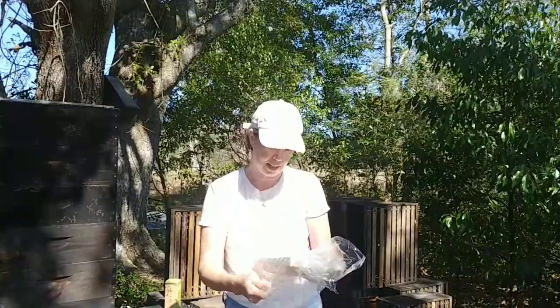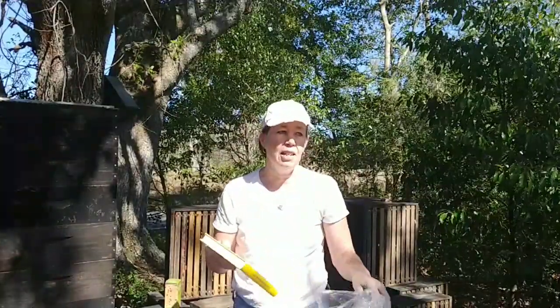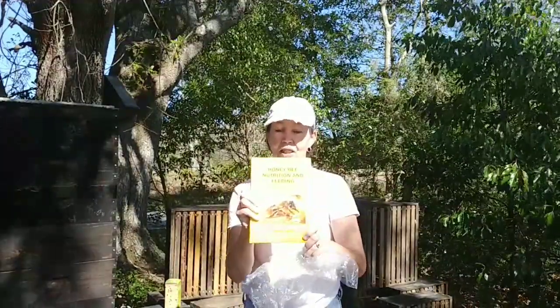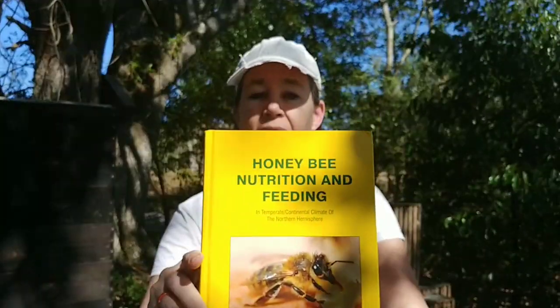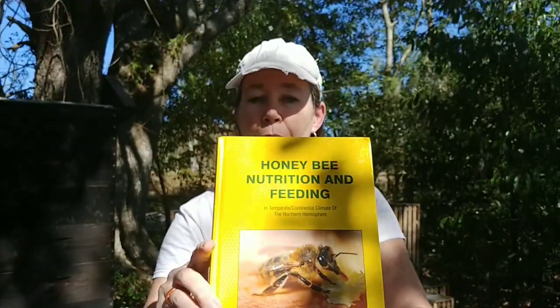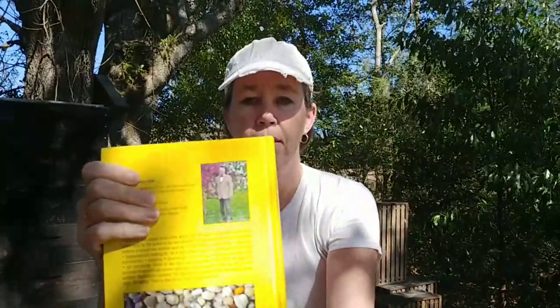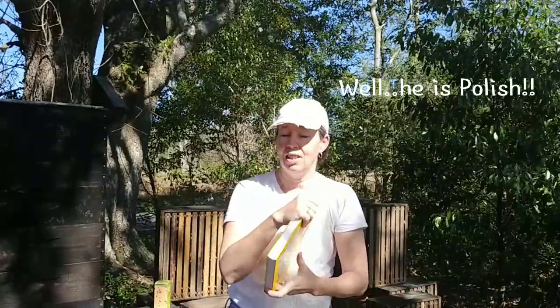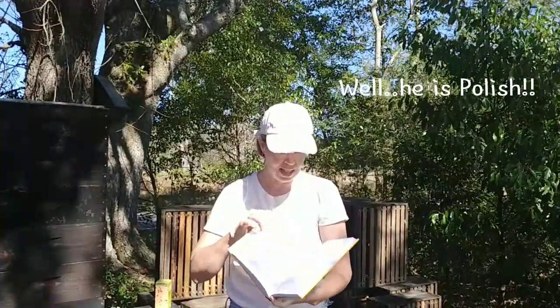I got a great book. In beekeeping, you want to keep reading. In the United States you have Amazon and different booksellers, but you have to look to other authors, not just American authors. Here's my book — very cool. This guy is, I believe, Austrian or German. And thanks to BeVital, it's in English.